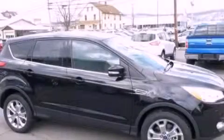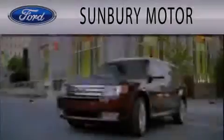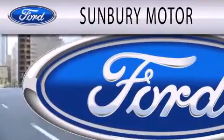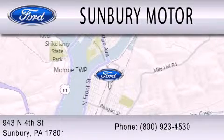Contact us today and schedule your opportunity to see this vehicle in person. Sunbury Motor Company is dedicated to doing everything possible to ensure that the experience you have selecting your next vehicle is as pleasant as possible. We are located at 943 North 4th Street in Sunbury.